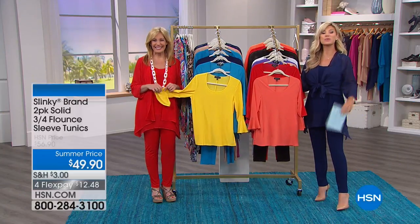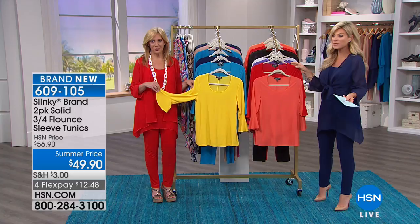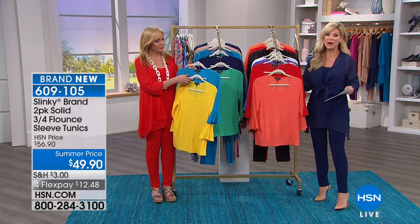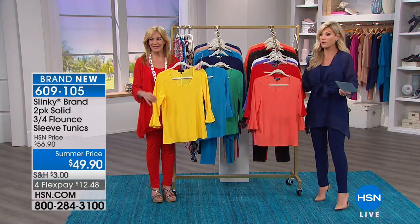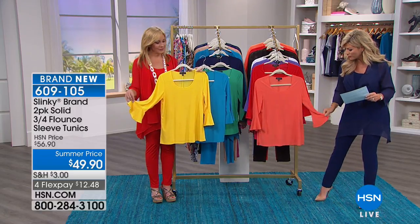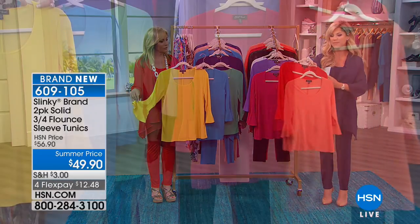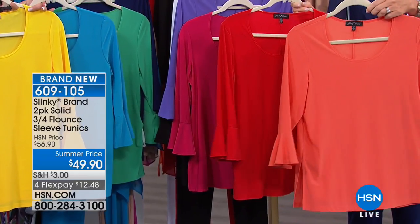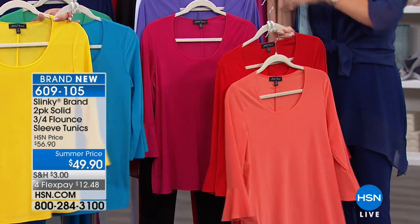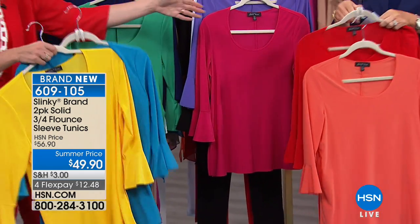There's a party going on here at HSN — we're celebrating Slinky and Jackie's 18-year anniversary. We've got a brand spanking new item. Normally Jackie's tunics are $49 a piece — today you get two of them. It's all about that beautiful little soft bell, or flounce sleeve. In front of me is scarlet and cantaloupe. Jackie is holding turquoise and beautiful sun yellow. Then there's petal pink and grape — you get two of them for $49.90.